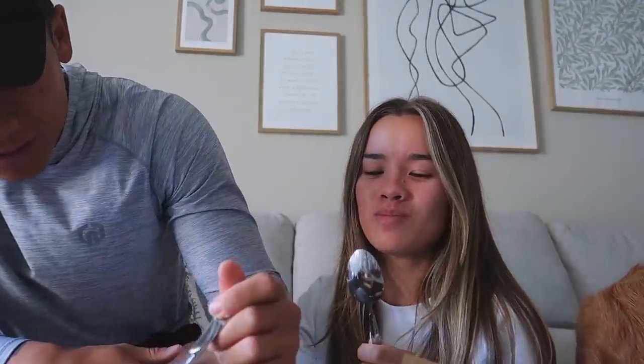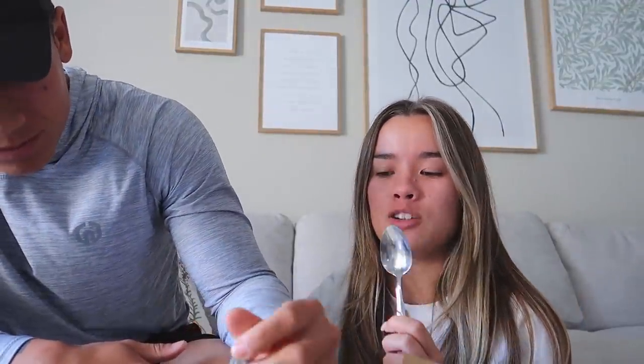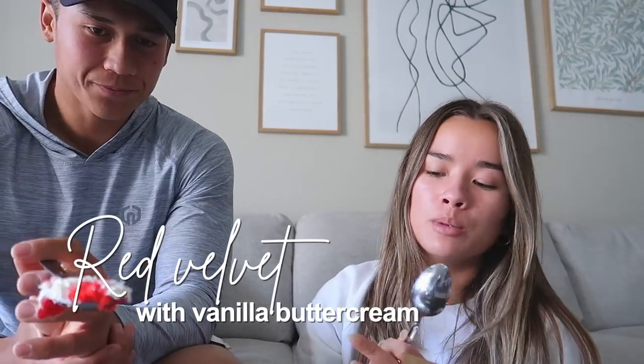Chai cake with white chocolate buttercream — no thanks. I mean it tastes like chai, it's good, but it's so sweet. No thanks — he doesn't like chai, I just wanted to try it.